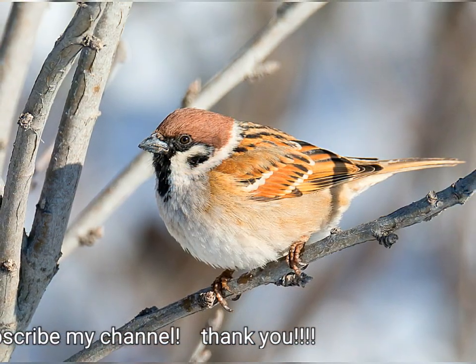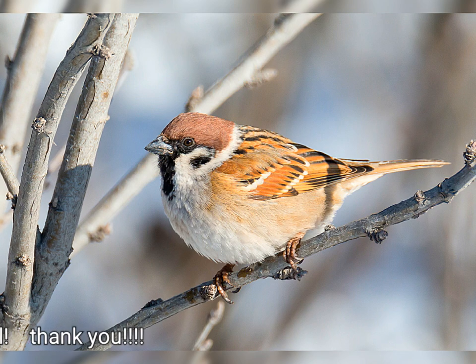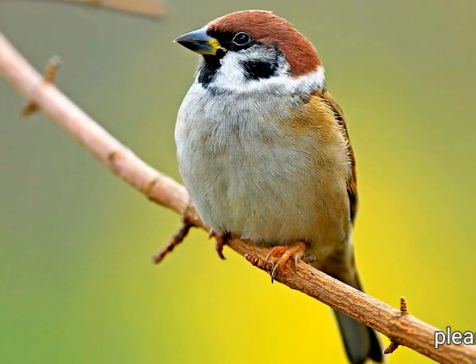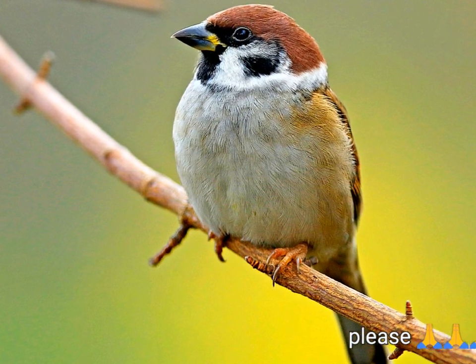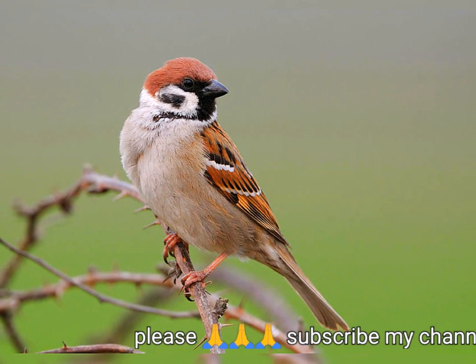There is a kidney-shaped black ear patch on each pure white cheek. The chin, throat, and the area between the bill and throat are black. The upper parts are light brown, streaked with black, and the brown wings have two distinct narrow white bars. The legs are pale brown, and the bill is lead blue in summer, becoming almost black in winter.